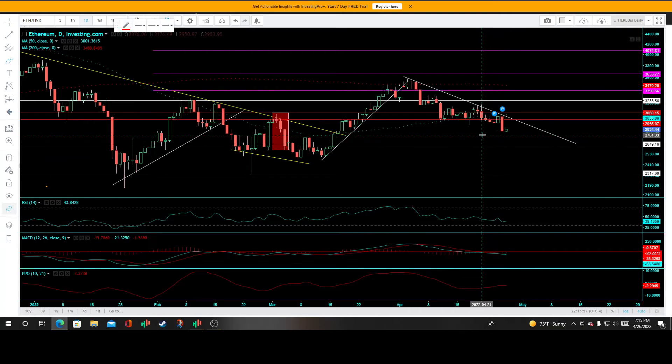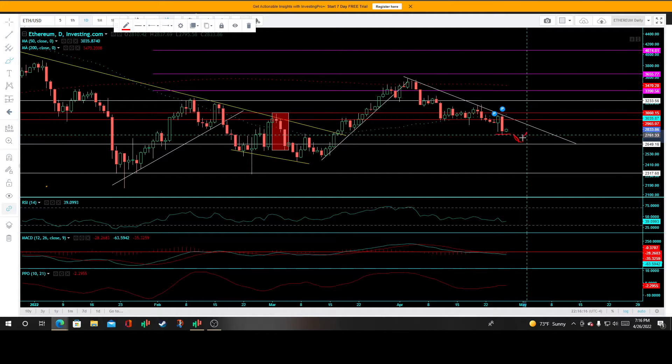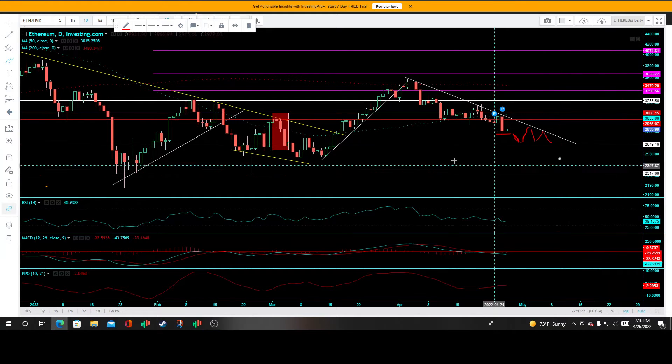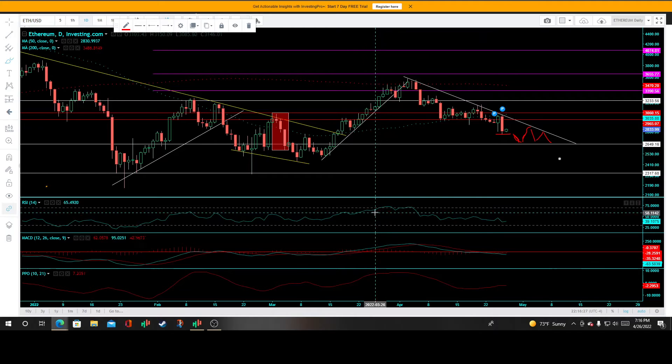That was good for an 8.46% drop. We're still at that inflection point, but I believe a takeout of the previous lows at 2749.91 ought to take out some more stops and bring us down to that 2649.16 level, which I still favor for a potential bounce. Maybe a bit more consolidation here — this would be a huge objective long entry. The MACD oscillator is sinking below the zero line.